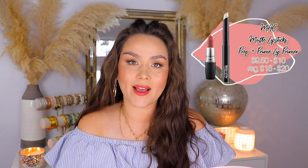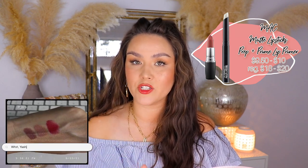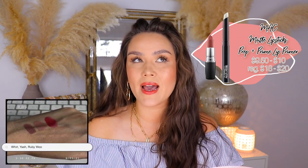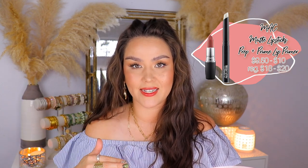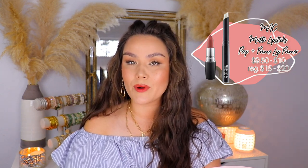Moving on to September 1st — this says it's a first-time deal, but Ulta's definitely done the sale before where the MAC Matte Lipsticks will be on sale for $9.50. I still like my MAC lipsticks, but it's not a formula I rush to. I'm going to pull out some of my favorite mattes and do some swatches for you, but it says select matte shades, so I don't know how many are going to be on sale. The other one is their Prep and Prime Lip Primer.